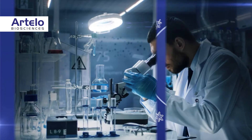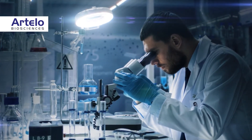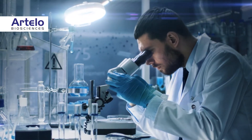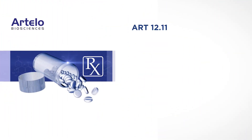To address the polymorphisms observed with CBD, Artelo scientists worked with leading experts in co-crystallization to develop a second-generation CBD product candidate — a CBD co-crystal known as ART12.11.